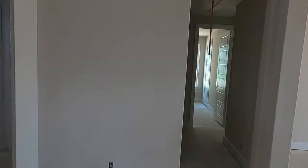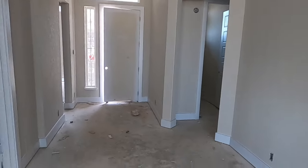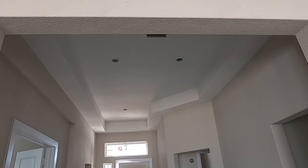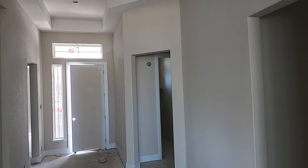I do like how this entryway kind of widens up. And just looking at the tray ceiling up top — that's how I know this is the Brandon plan by Chesmar.